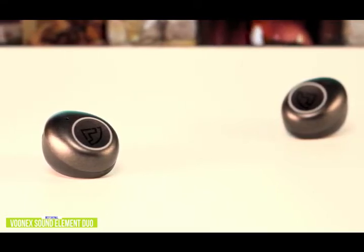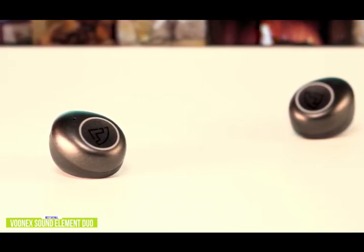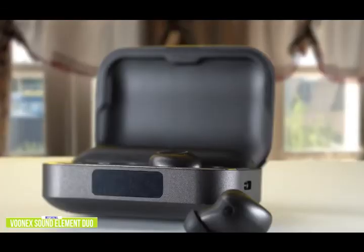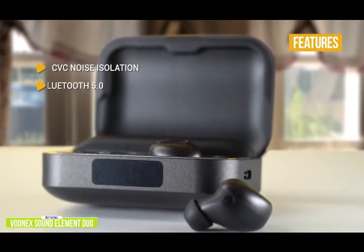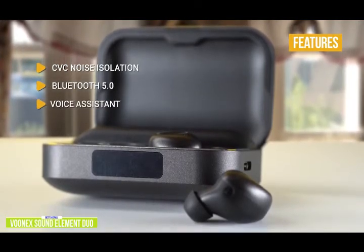They fit securely in your ears, creating a nice natural feel that's comfortable enough for all-day wear. Plus, you'll actually be amazed how much ambient noise is blocked even without active noise cancellation. The key features are CVC noise isolation, which works well with the mic being able to isolate your voice for clear calls. Bluetooth 5.0 gives you a more stable connection, reducing dropouts and increasing connectivity range.